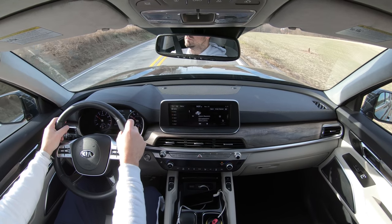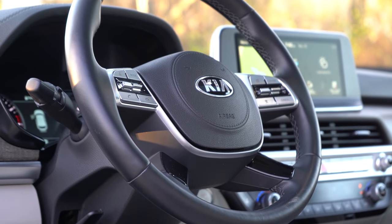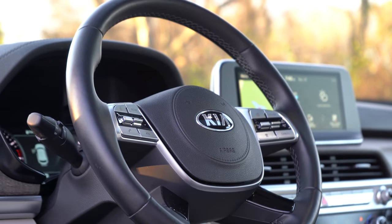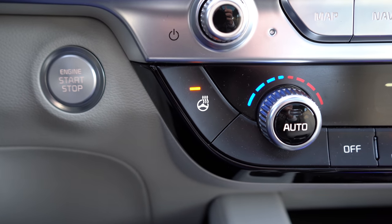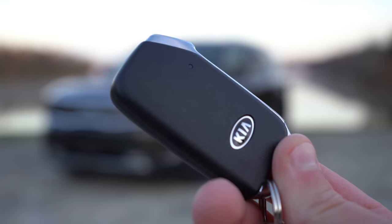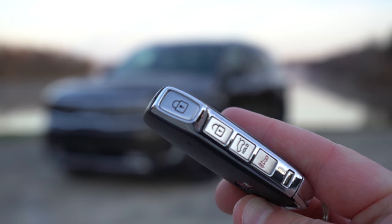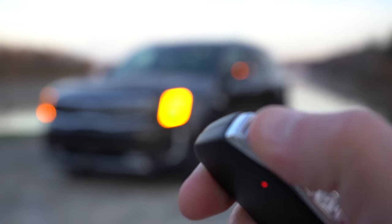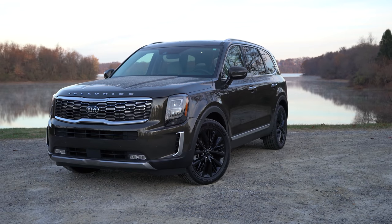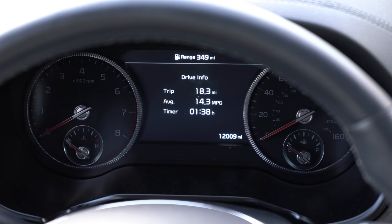The steering wheel is tilt-telescoping and leather-wrapped for all trim levels. An optional heated steering wheel is available on the EX and SX — we have that option, and at 27 degrees outside this morning, it is absolutely where it's at. The key fob has the Kia logo on one side and all buttons on the side edge: lock at the top, unlock, and the rear hatch button. It's all keyless entry with a push-button start.